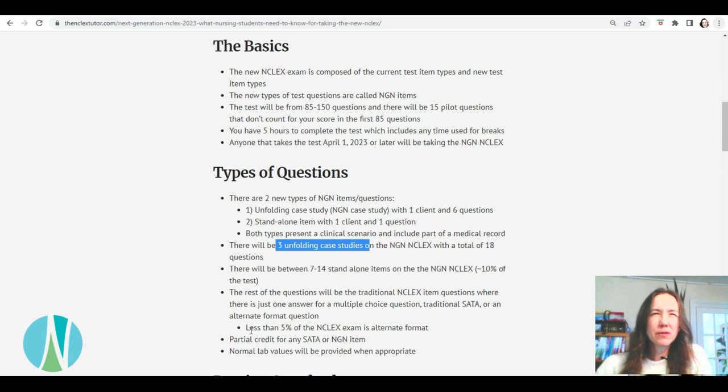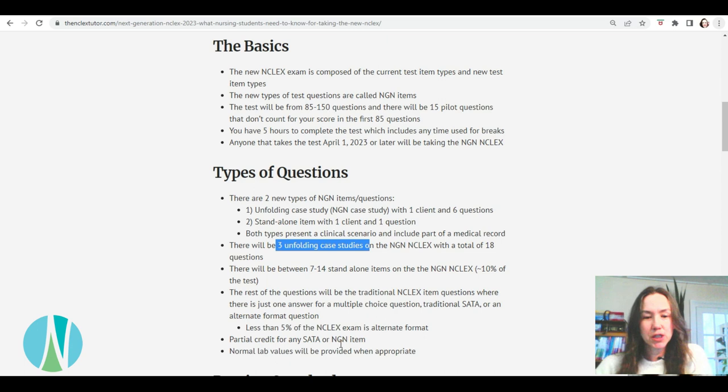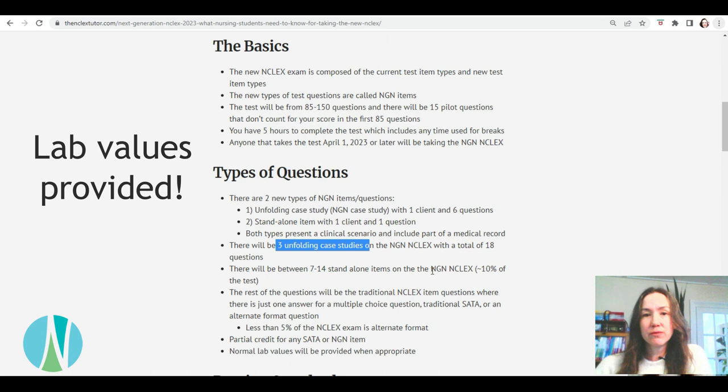There's going to be partial credit for any of the select all that apply and the NGN items, although not all of the NGN items are partial credit — there are a couple of different types that are not, which I'll go over in a separate video where I talk about how they score the different question types. They're also going to provide you the normal lab values, so you don't have to memorize the values — you just have to interpret what they mean.